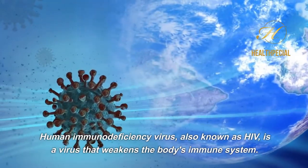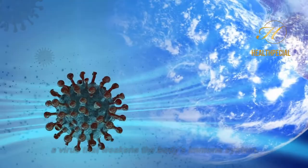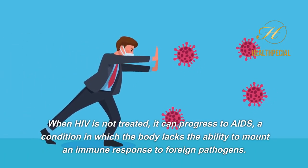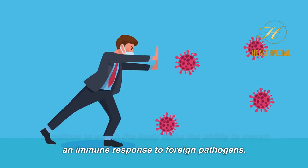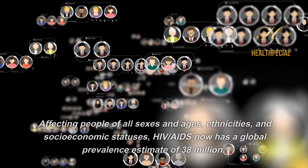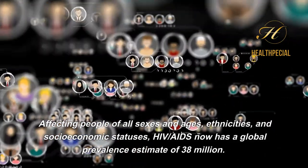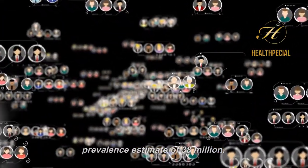Human Immunodeficiency Virus, also known as HIV, is a virus that weakens the body's immune system. When HIV is not treated, it can progress to AIDS, a condition in which the body lacks the ability to mount an immune response to foreign pathogens. Affecting people of all sexes and ages, ethnicities, and socioeconomic statuses, HIV-AIDS now has a global prevalence estimate of 38 million.